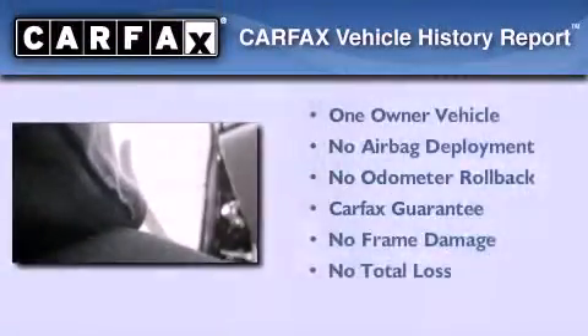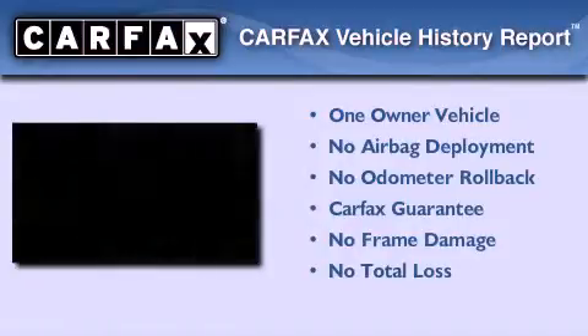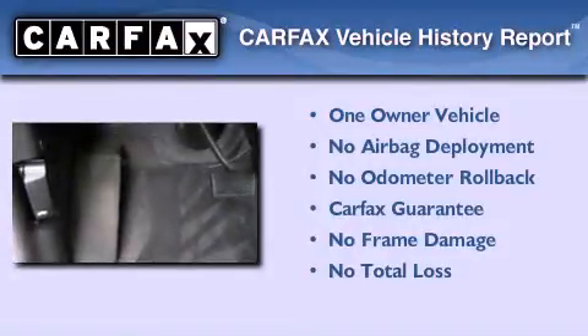This Chevrolet has had only one owner and it qualifies for the Carfax buy-back guarantee. Call now to find out how you can own this breathtaking vehicle.